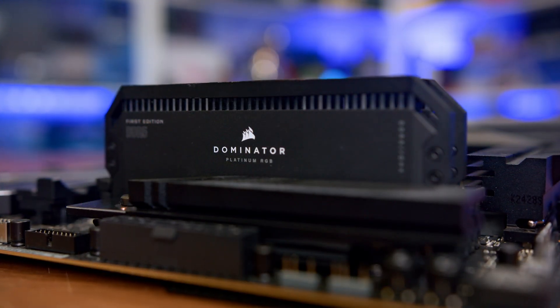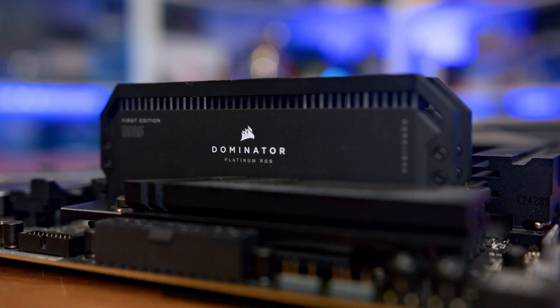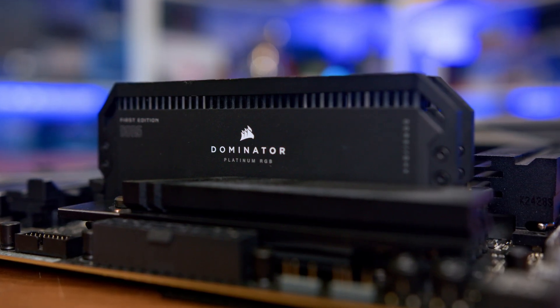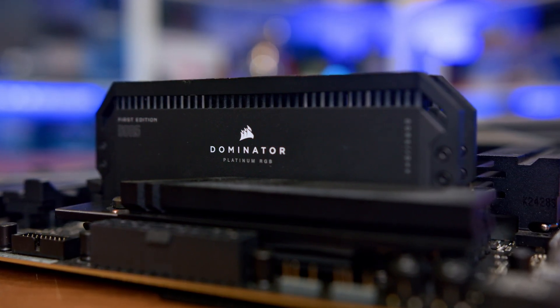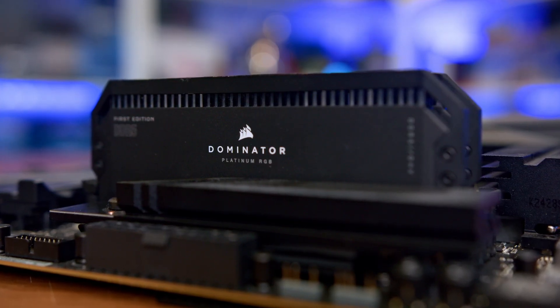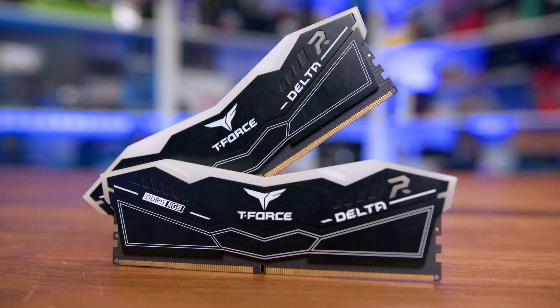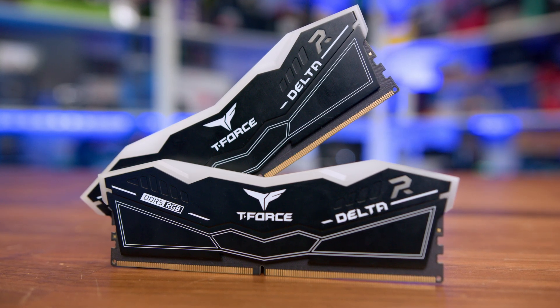You also have to consider the upgrade path. Buying a single 32-gig stick now leaves you with a clear route to 64 gigs of dual-channel goodness later when you have the cash or when prices finally stabilize. If you settle for a cheap, low-capacity dual-channel kit now just to follow the rules, you're essentially buying e-waste that you'll have to replace entirely down the road.